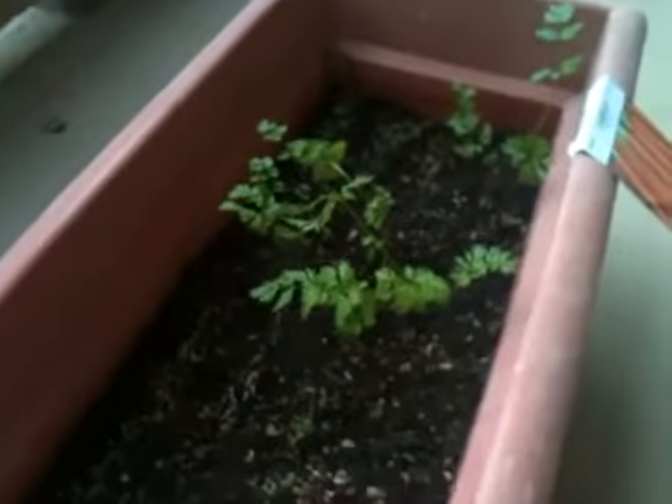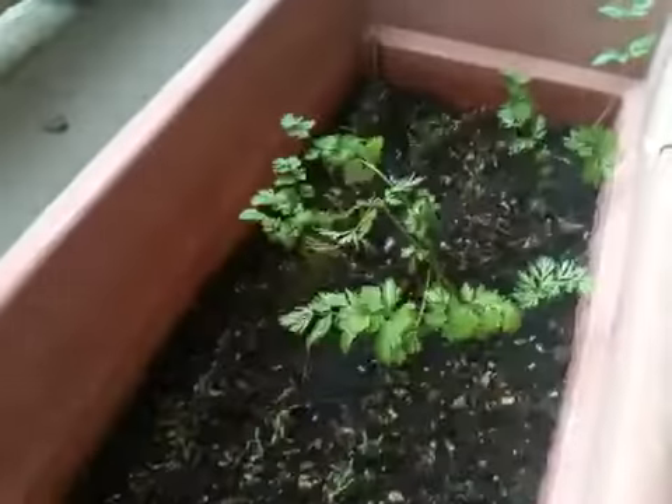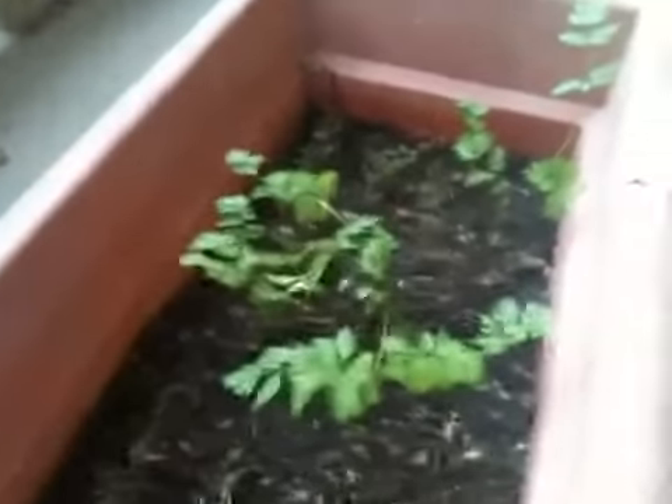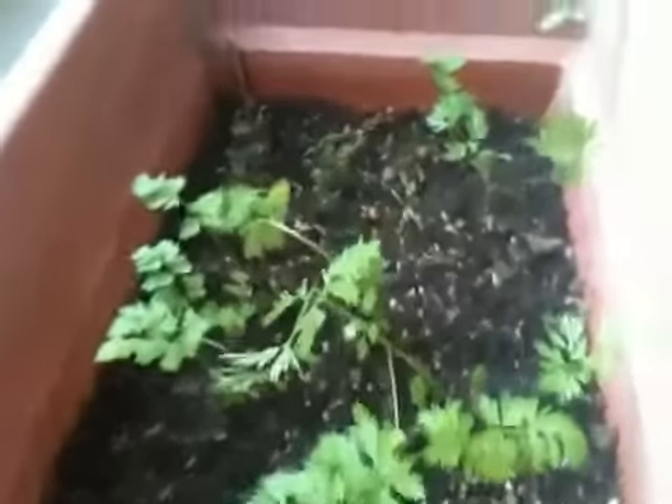Hey girls, it's dad. It's April 8th and about a week ago we planted our second set of carrots for the season. You can see the big plants here, which is our first planting, and we only got five or six mature plants out of that.